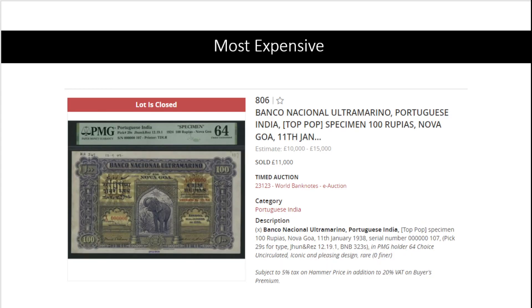And at number one: Portuguese India, specimen, PMG 64. Although I do see some faults and some darkening, this is one of the most beautiful banknotes ever, in my opinion. Portuguese India, Pick 29, in specimen — this one for 11,000 pounds. If only I had the money. Beautiful banknote.